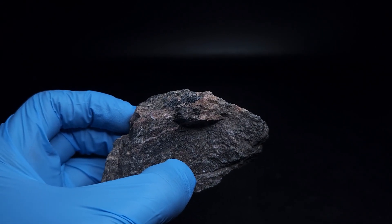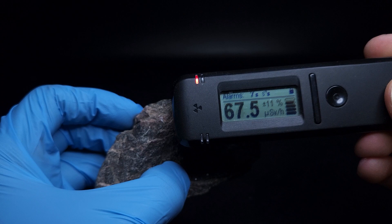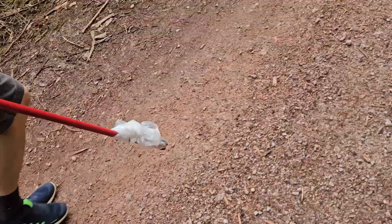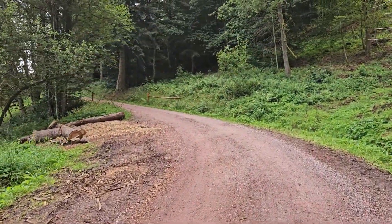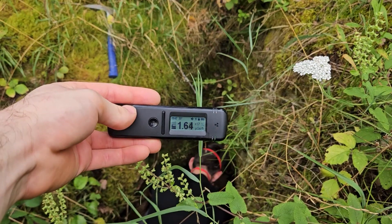Today we are talking about pitchblende or uraninite. This video is basically a follow-up to the video I shot with Marvin in the Black Forest. Here's a very brief and inadequate summary: Marvin and I were out and about on various stockpiles in the Black Forest looking for uranium-bearing minerals. We found what we were looking for — there were fluorescent minerals to be found on granite.